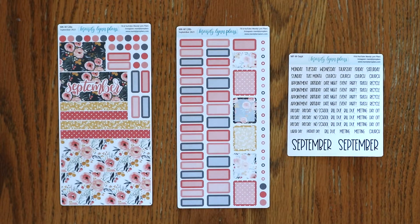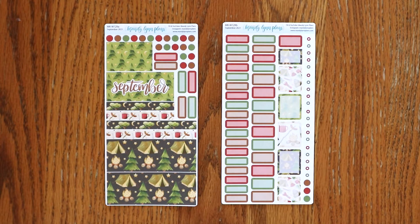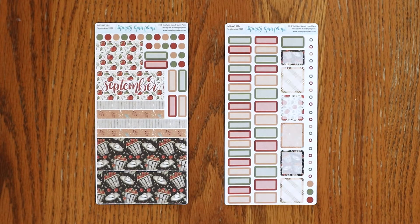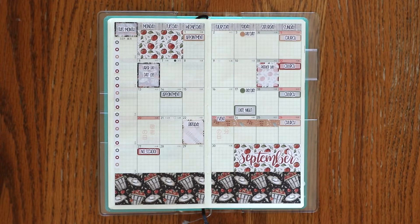Next up we have monthly kits for the Hobonichi Weeks. Here is Midnight Bloom, Under the Stars, Cream and Navy Plaid, and Apple Picking. And here's a look at how Apple Picking looks in the planner.